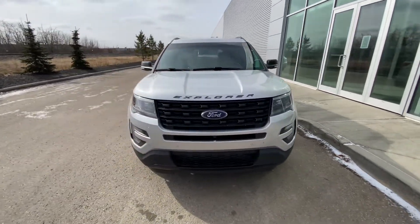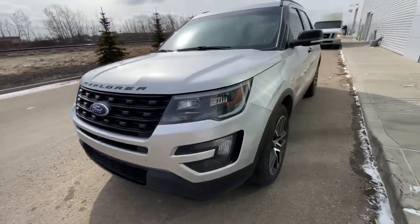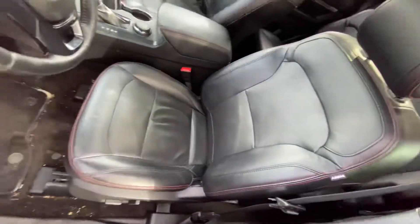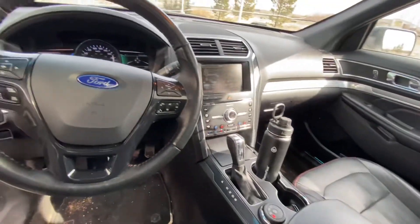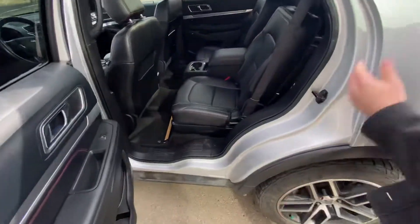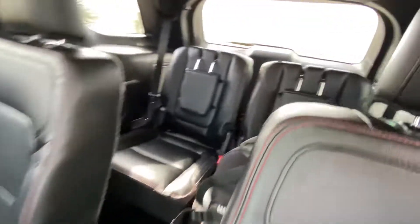Underneath the hood you've got a very fuel efficient yet powerful V6 engine. This one does offer captain chairs, as well as plenty of room for any passengers in the back, and your rear passengers even get their own climate control.